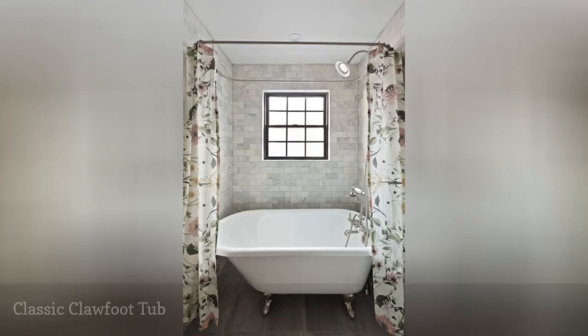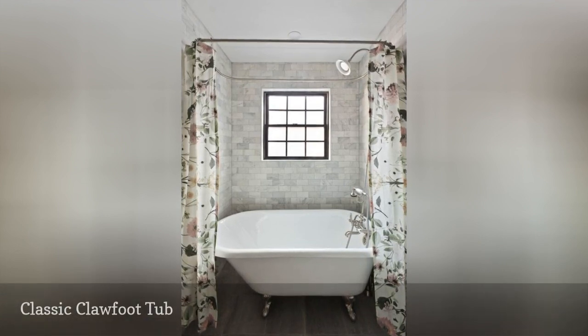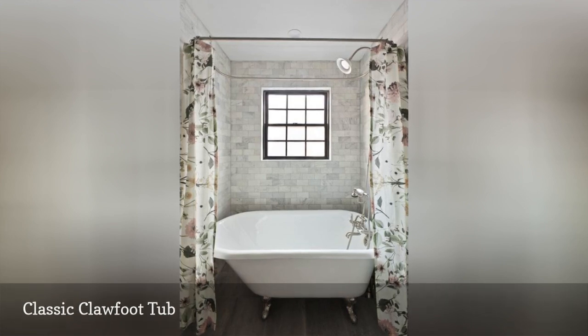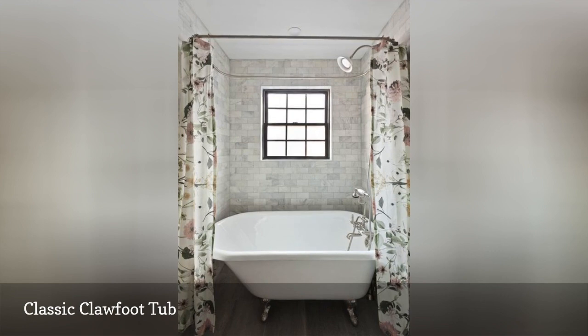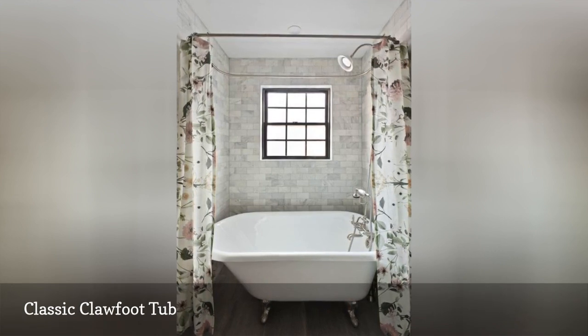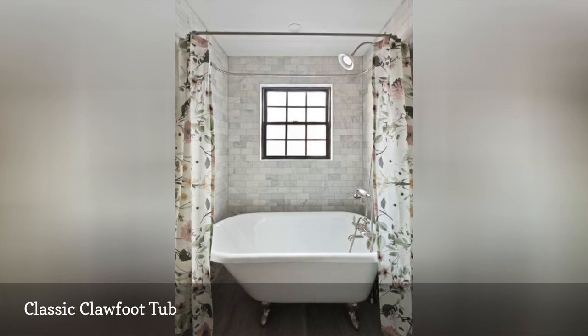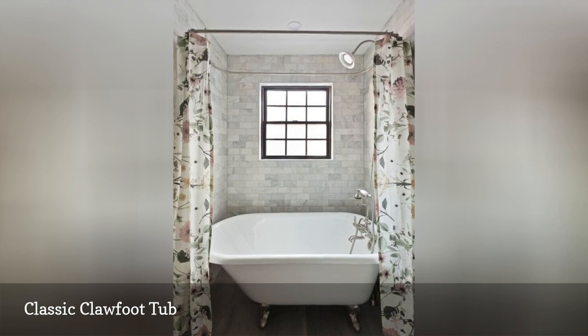Nothing adds old-timey character to a bathroom like a classic clawfoot tub. These tubs come in a broad range of sizes to fit most bathrooms, like this small antique replica in a bathroom by Ward 5 Design. Add waterproofing to the bathing space with a marble subway tile on the walls. The polished chrome feet nicely match the brushed nickel tub and shower fixtures, and a stylish shower curtain completes the look.